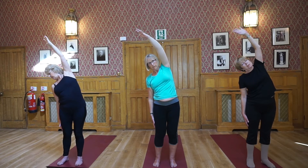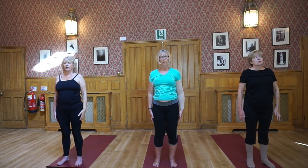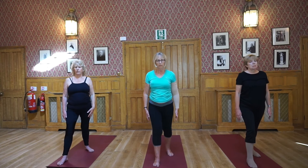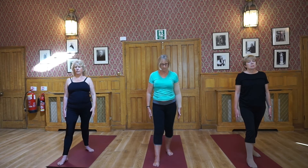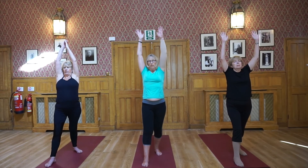Gently come back, arms to the side body, standing in your Tadasana — mountain pose — strong, rooting your feet. Now take your right leg back, inhale and raise your arms up, exhale and bend at the elbows.